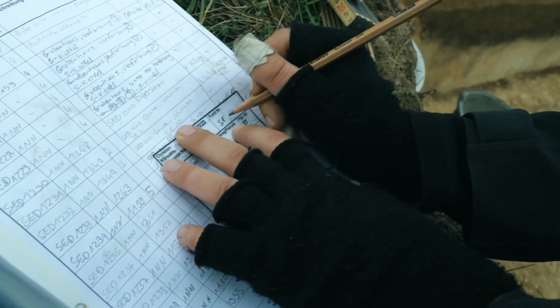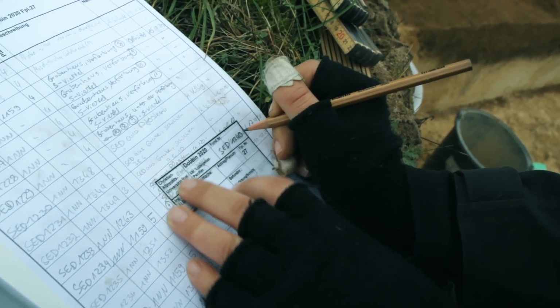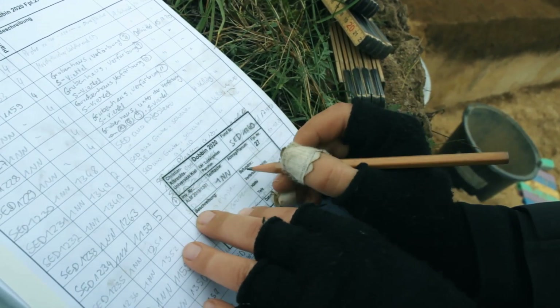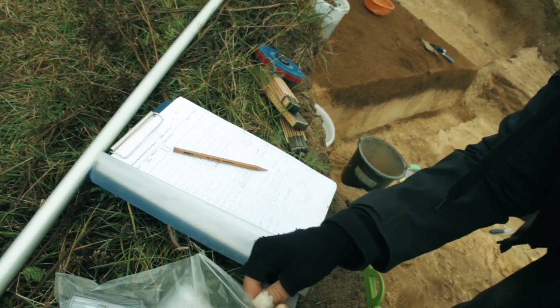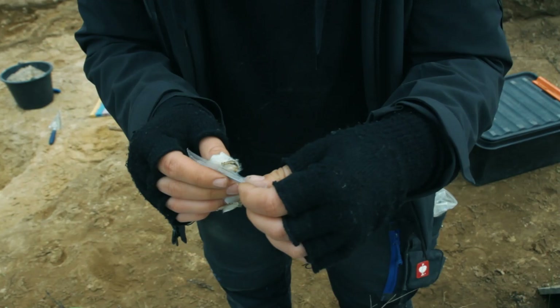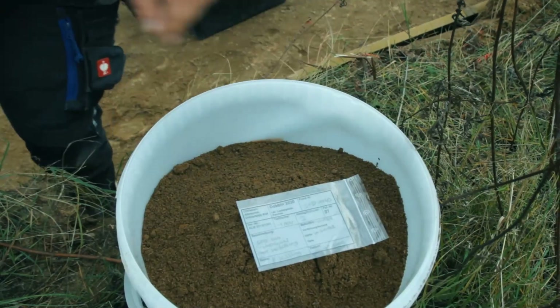On each excavation, every find and sample receives a label containing the respective metadata. It is important to ensure that the labels are water-resistant. They are therefore printed on waterproof paper and written on using a pencil. The pencil is a crucial tool at archaeological excavations, because it is the most durable and water-resistant pen that exists, and it will thus ensure that none of the information gets lost.